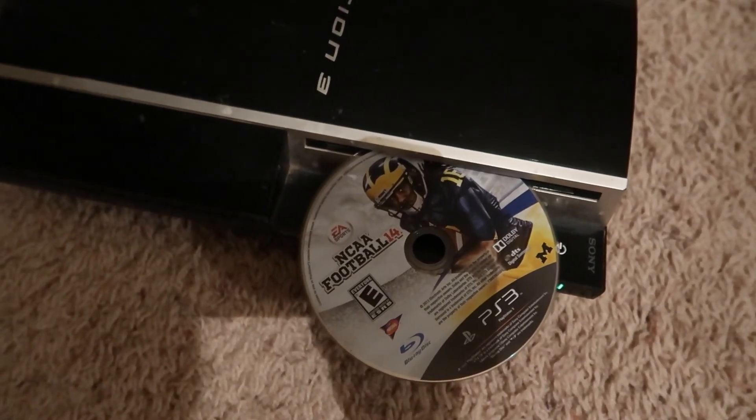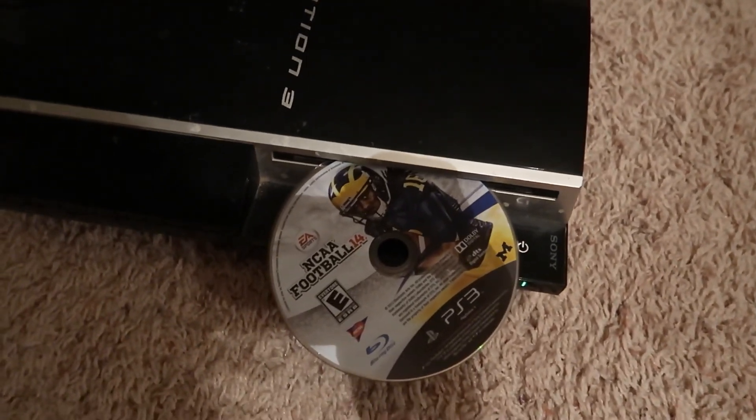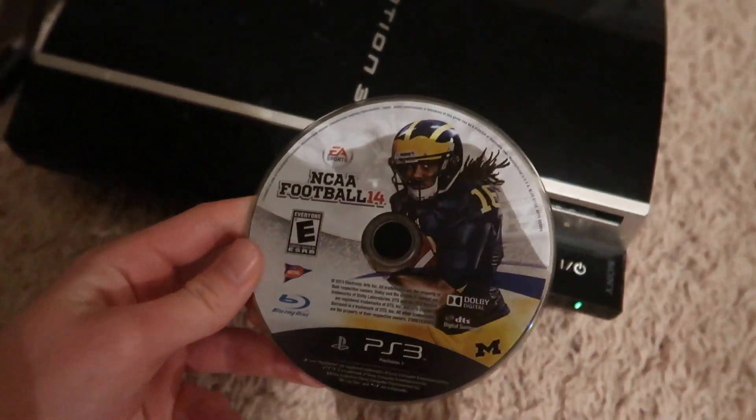I just plugged in the PS3 to see if there was a game in it — and there was. Frankly, my hair, I don't give a damn. There's a game in there!